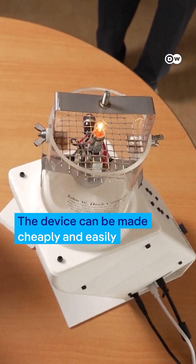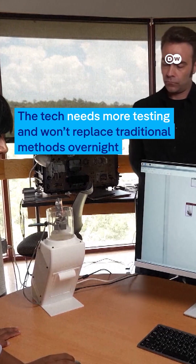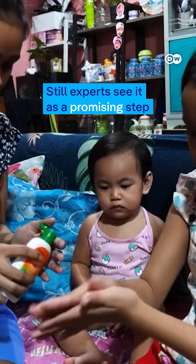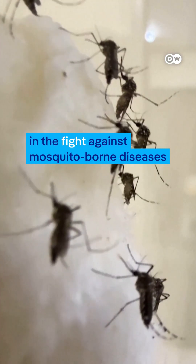The device can be made cheaply and easily with the potential to quickly increase production. The tech needs more testing and won't replace traditional methods overnight. Still, experts see it as a promising step in the fight against mosquito-borne diseases.